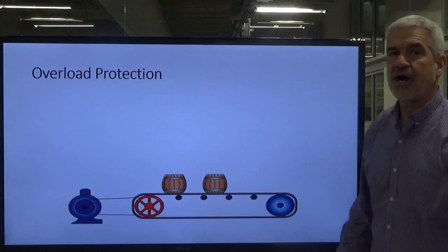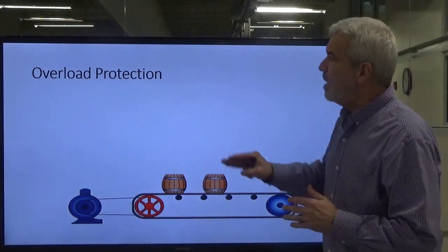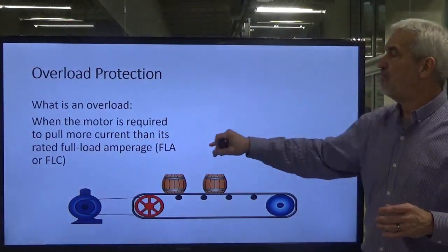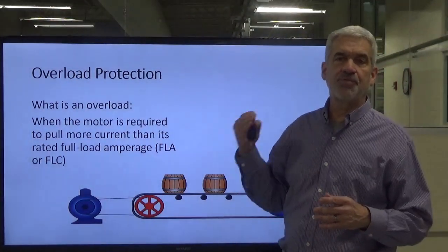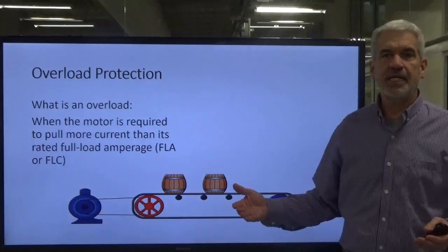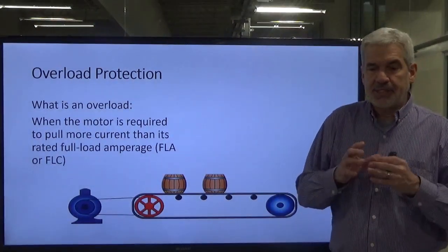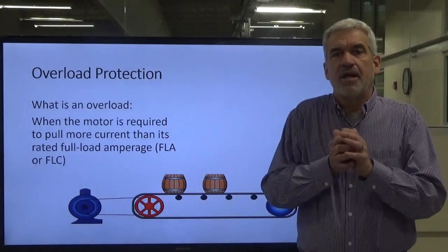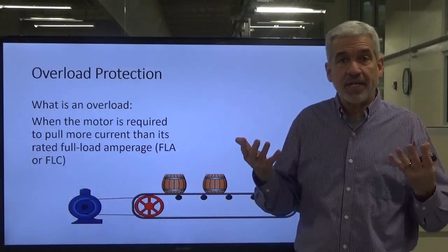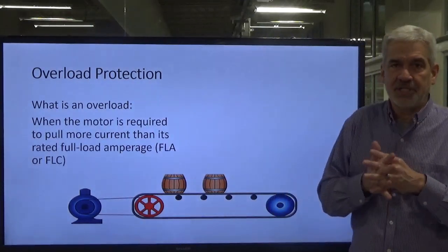Now we're going to talk about overload protection — this is completely different from overcurrent, so don't get the two mixed up. An overload is when the motor is required to pull more current than it is designed to run when fully loaded. The full load amperage — FLA, or FLC, interchangeable — is the maximum current the motor is designed to run at full time, 100% of the time. If a motor is rated to run at 20 amps, it can run 24/7 at 20 amps and nothing will happen to it.